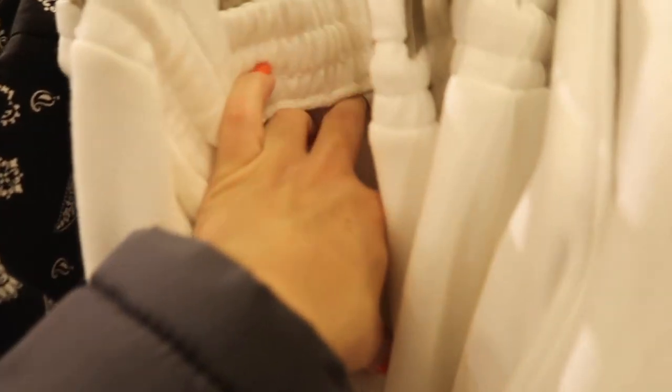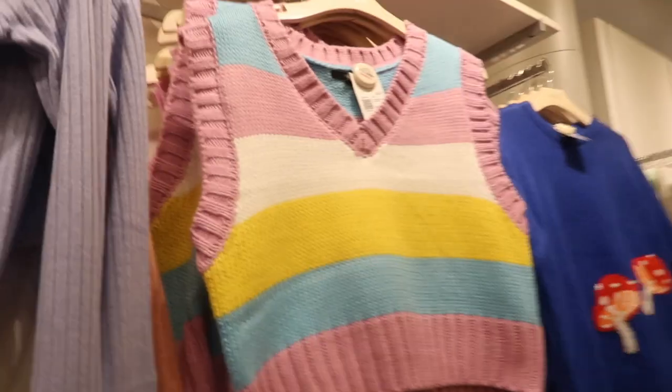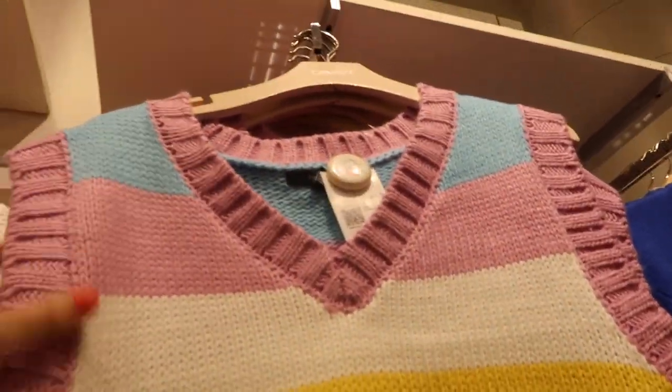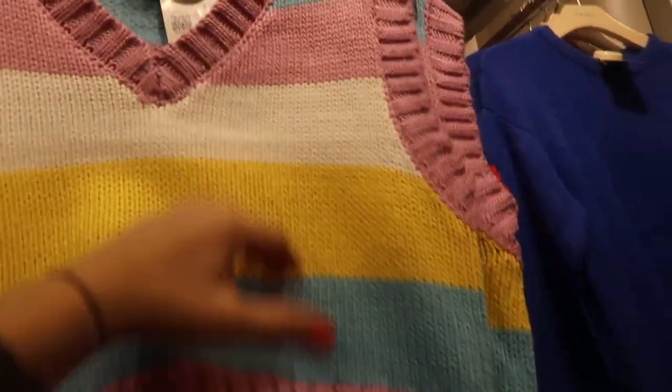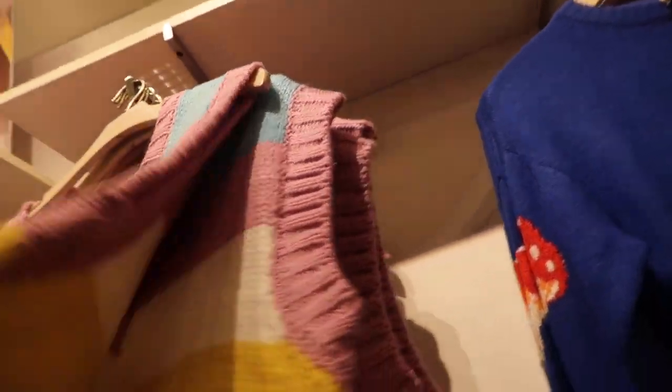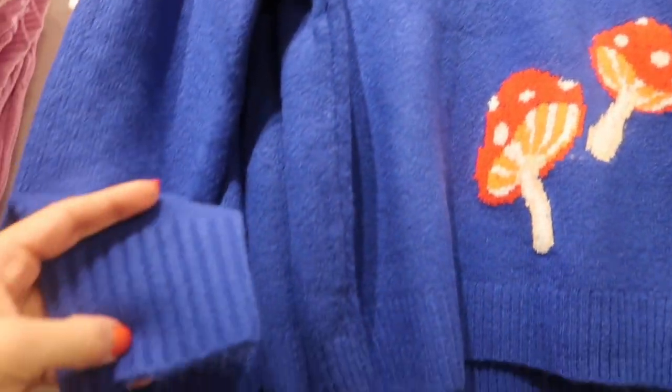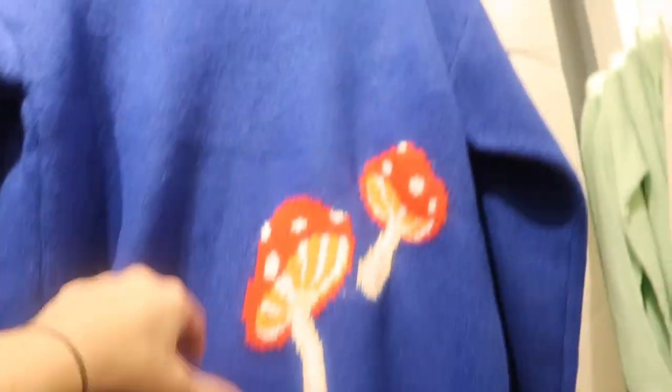Also seeing a new chunky sweater vest with a cable knit style and ribbing at the bottom — these are $24.99 and look very oversized (this is the small). Also new is a crew neck soft stretchy knit with little mushroom ribbing on the side, more of an oversized fit as well, and this one's $34.99.